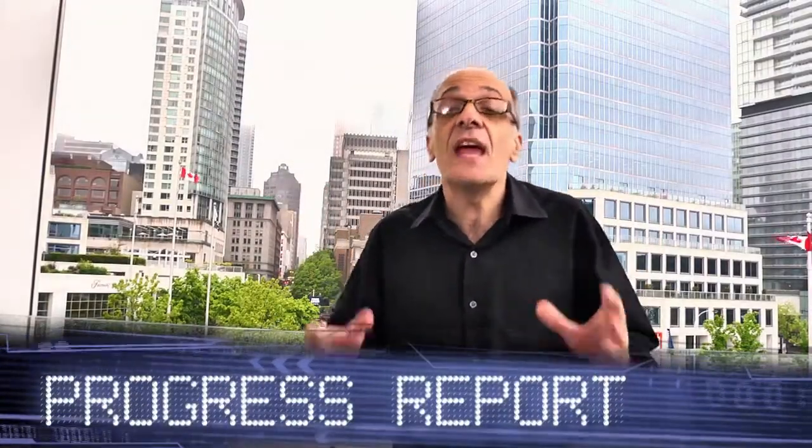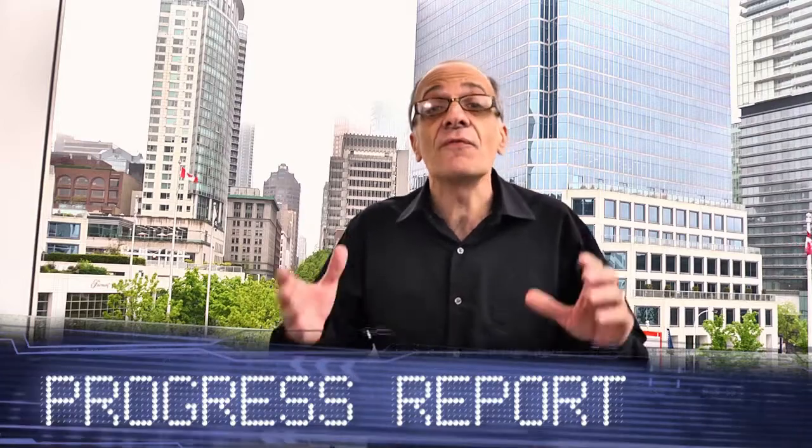It's all about mass spectrometry and accelerating your results. Here from ASMS in Vancouver, it's the world tour of innovation.